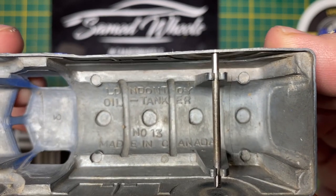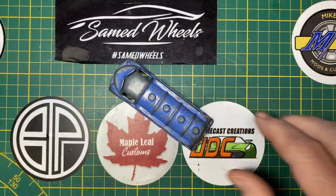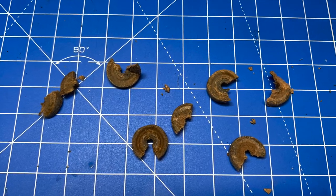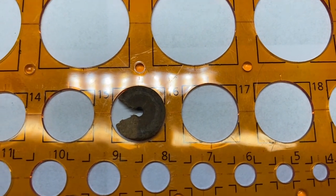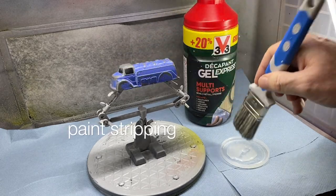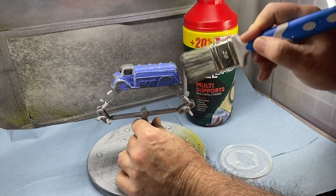Here's the stamp on the inside of the oil tanker where you will see London Toy and Made in Canada. You'd think London Toy referred to London, England, but it doesn't — the plant was in London, Ontario, Canada, about halfway between Toronto and Detroit. How Adam got this in the UK we'll never know. I'm just thankful that he's so generous and willingly passed it along to me.